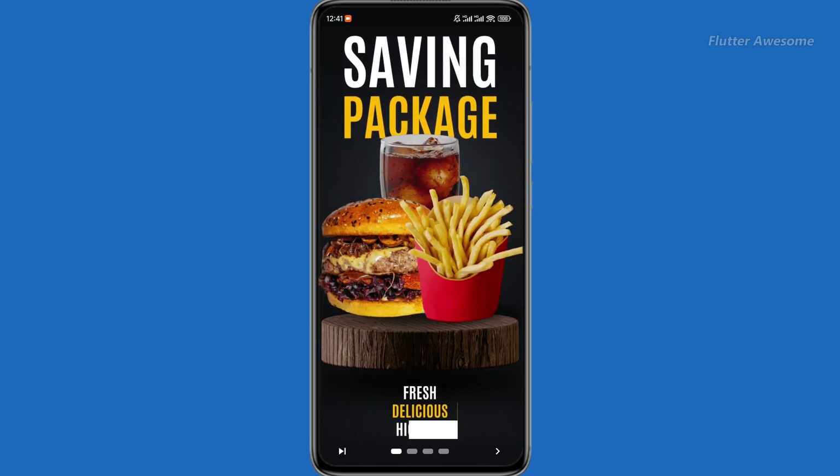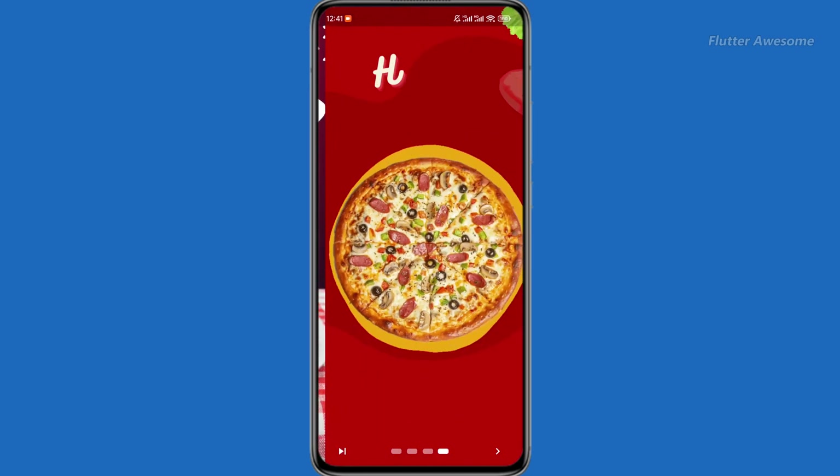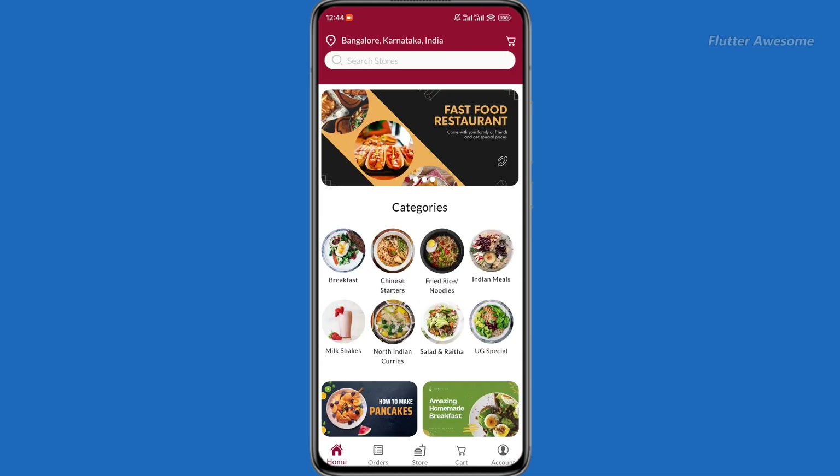The Flutter Food Delivery App for WooCommerce unlocks infinite possibilities for restaurant owners and eateries. The Flutter source code is meticulously crafted to transform the way food businesses operate, enabling them to streamline services and enhance customer satisfaction.